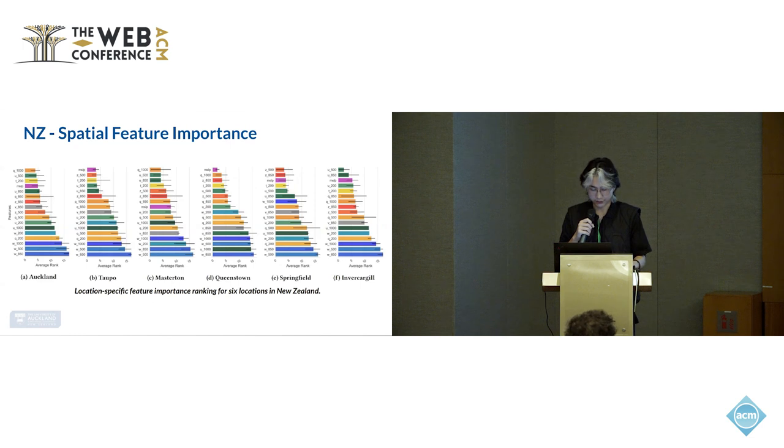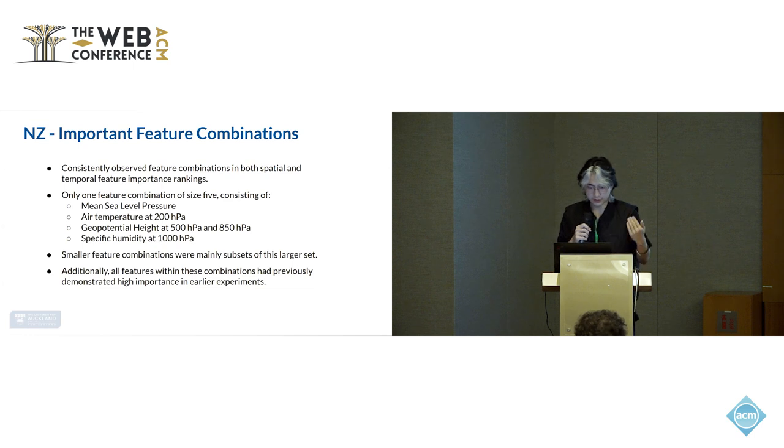We also applied the framework to look at shifts in feature importance across different locations, identifying which set of important features are specific to each location. Because each location has different geographic features, we can learn which features are more important. Particularly, in Invercargill, the meridional wind (V), which is a sideward wind, is more important compared to all other towns due to its coastal location near the sea. Additionally, we identified one important feature combination of size five: mean sea level pressure, air temperature, geopotential height, and specific humidity, along with all subsets of these features as important combinations.